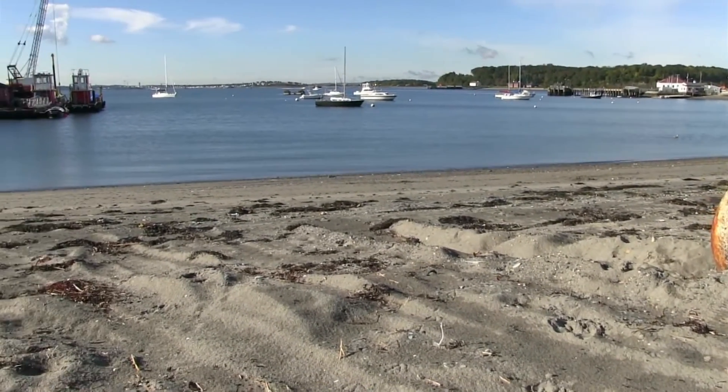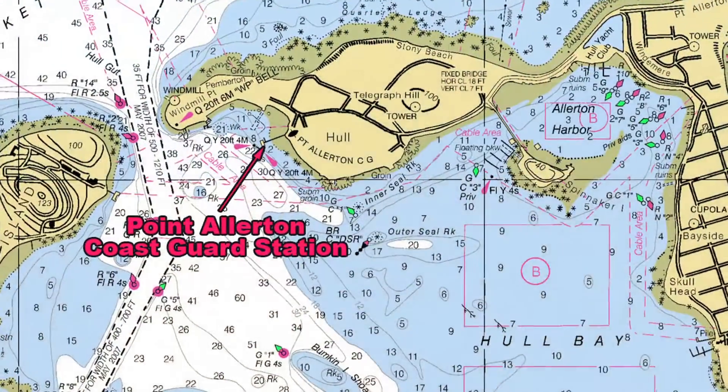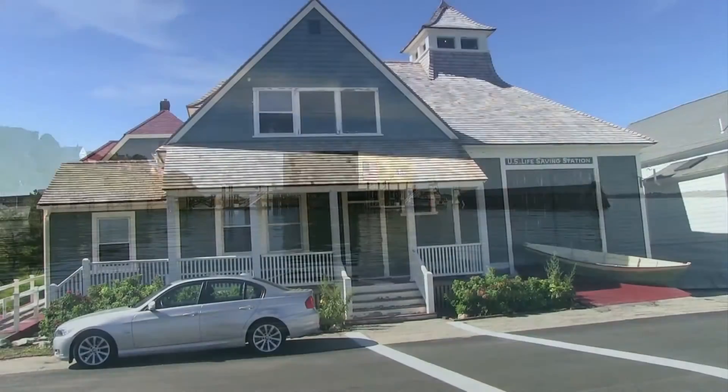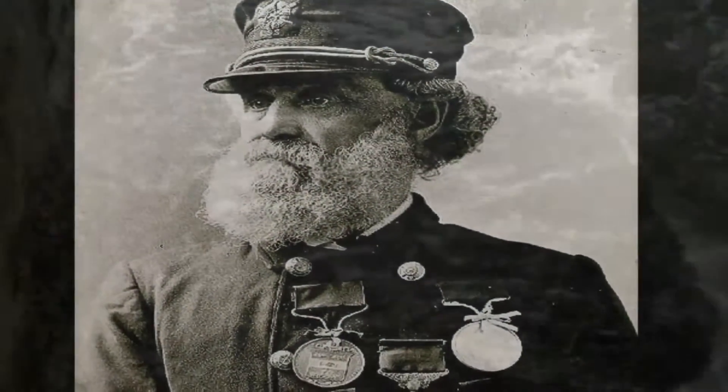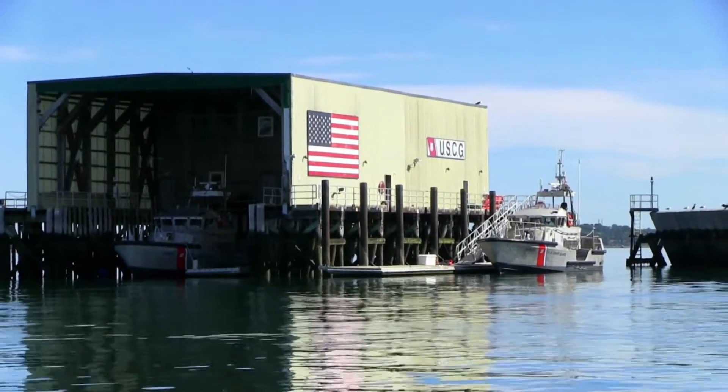A bit further down the shore is a large metal boathouse and pier of Coast Guard Station Point Allerton. The original station, built in 1889, still exists on the north side of the peninsula. It was here that Captain Joshua James was appointed first keeper of the U.S. Life Saving Service, predecessor to the modern U.S. Coast Guard. Today, Point Allerton Station remains one of the largest stations in the Coast Guard.